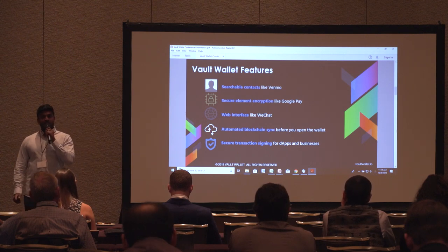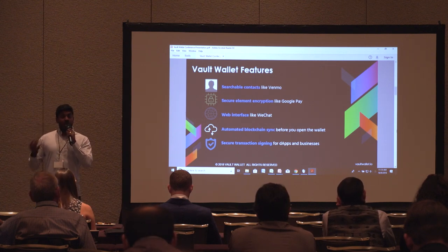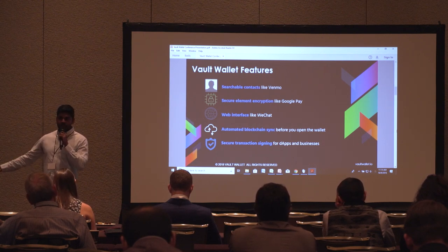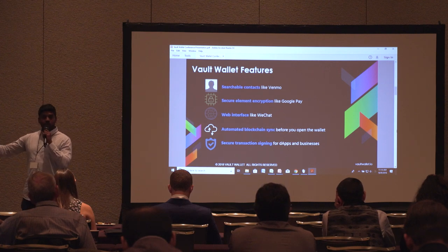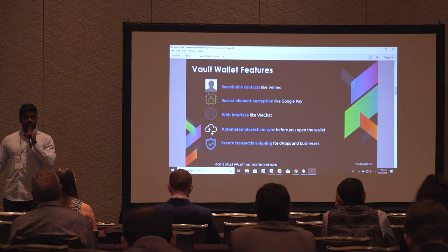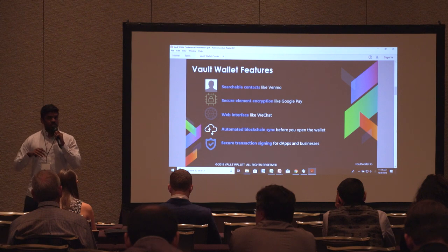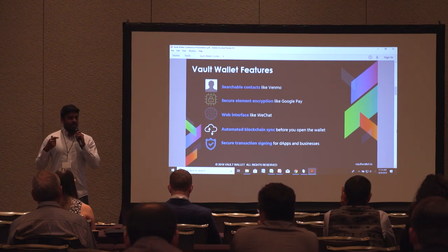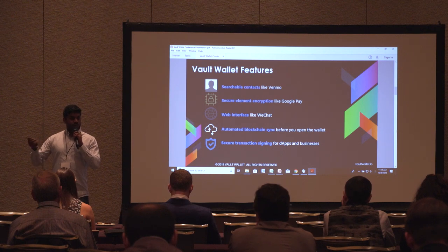We took a page out of the IoT space and are using technology that's power-efficient and resilient in bad network areas. If you're in an elevator or in a part of the world with bad connectivity, you can still send transactions and accept requests with our technology. It's based on WebSockets, so you're always connected to the nodes in the back end.